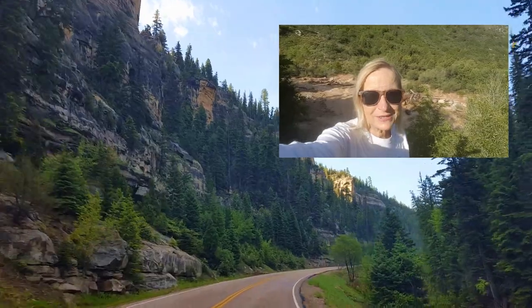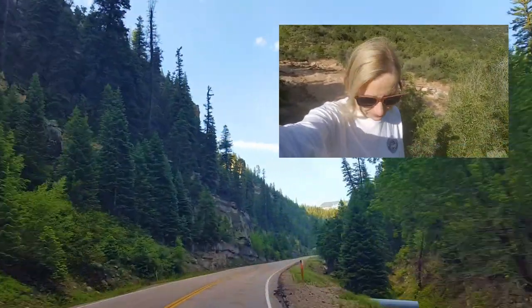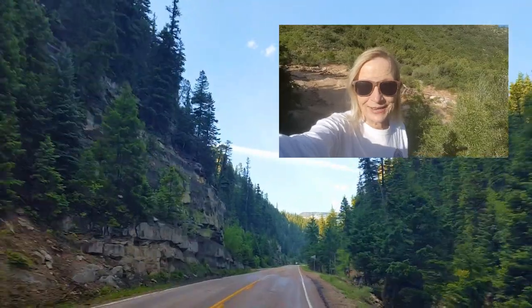We're on our way to Cedar Breaks this morning. We're going to go up and see — I think there's too much snow up there still, but we'll go check it out and see.